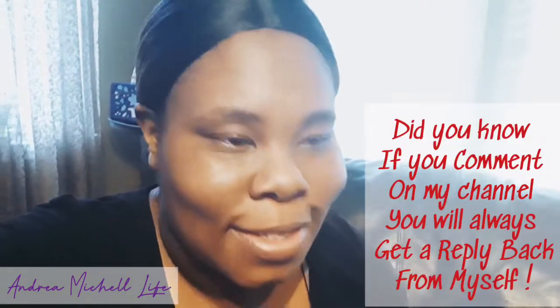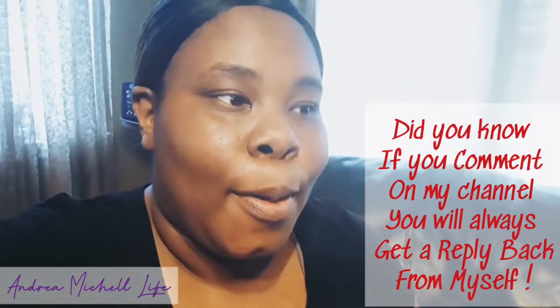Hi guys, really quick — I ran into Dollar Tree today and found some new finds. I'm so excited to share all this stuff with you guys, so let's just jump right into it.